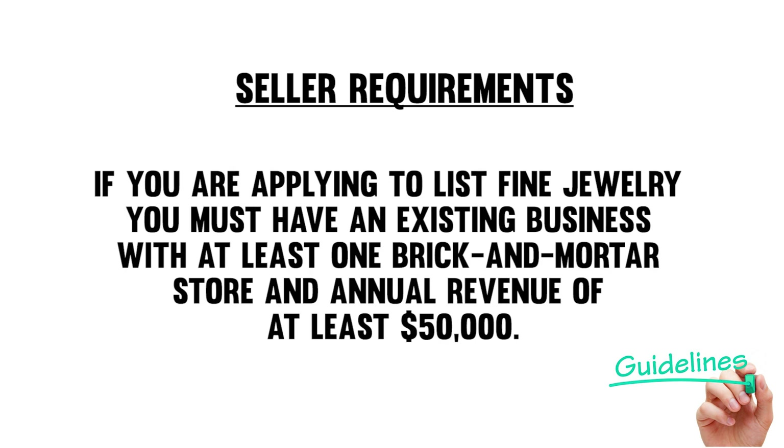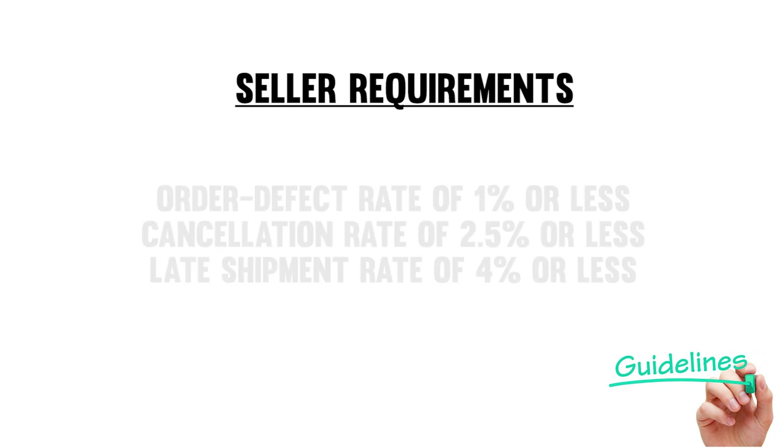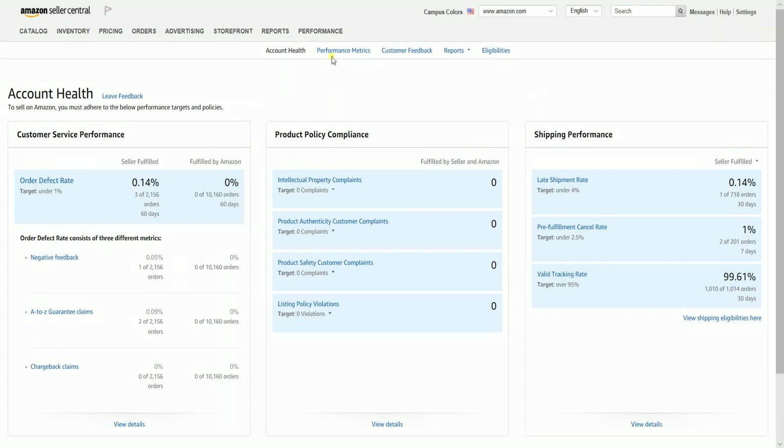If you're applying to list fine jewelry, you must have an existing business with at least one brick-and-mortar store and annual revenue of at least $50,000. You also need to meet some performance criteria to be eligible to apply to sell in the jewelry category. These are an order defect rate of 1% or less, cancellation rate of 2.5% or less, and late shipment rate of 4% or less. To view your current metrics, hover your mouse to the Performance tab and select Account Health on the dropdown. If your account does not meet the minimum criteria, your fine jewelry application will be rejected. Take corrective action and ensure your performance metrics meet the minimum criteria before completing the application.